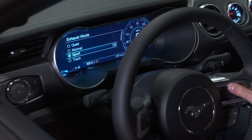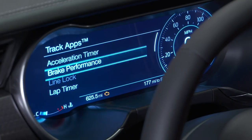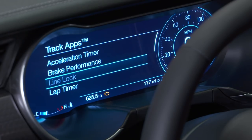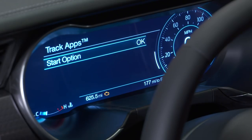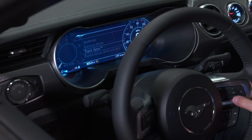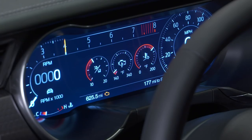Heading over to Track Apps, you'll find acceleration timer, brake performance, line lock making its return, lap timer, and your launch control option. There's also a performance shift indicator to help with shifting, and a gauges menu. In my opinion, this is a huge bonus for guys getting a 2018, and it's an option you can add on to any model — not just the performance pack. Cough up the extra money; it's definitely worth it.